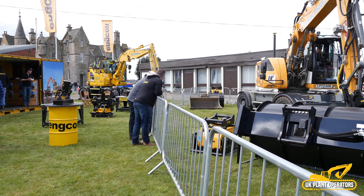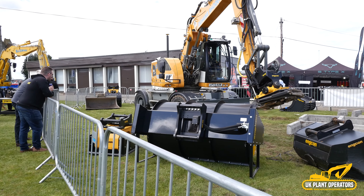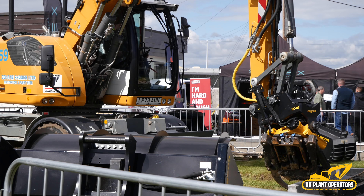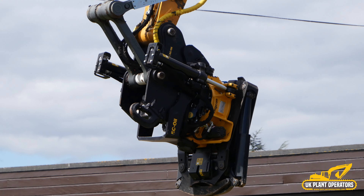Encon returned to Scott Plant this year to show their third generation tilt rotator, in addition to the wider range of attachments which are on the show, the primary item being the MG12 grapple which was demoed throughout the day.